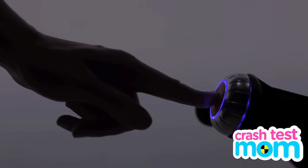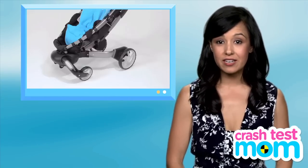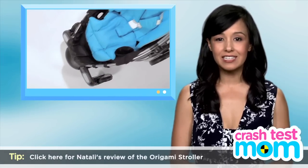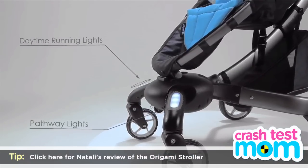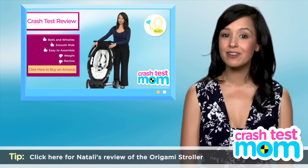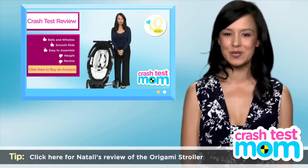Some strollers were made for mommy, and some were made for daddy, like the Origami. This stroller is a robot. It folds and unfolds itself robotically, charges itself as you walk, and comes equipped with a cell phone charger and road lights. It does have a few drawbacks, and you can see our full review here on Crash Test Mom, but I guarantee that no other stroller will make you feel quite as manly as the Origami.